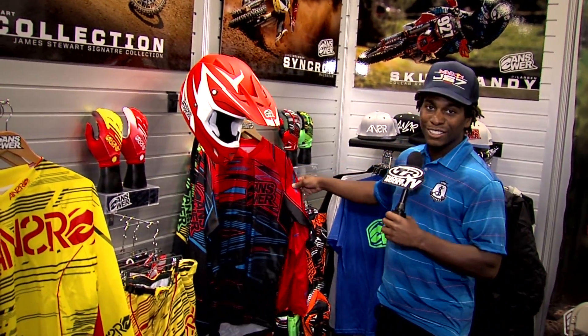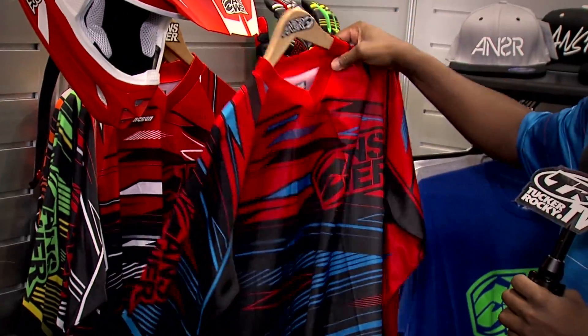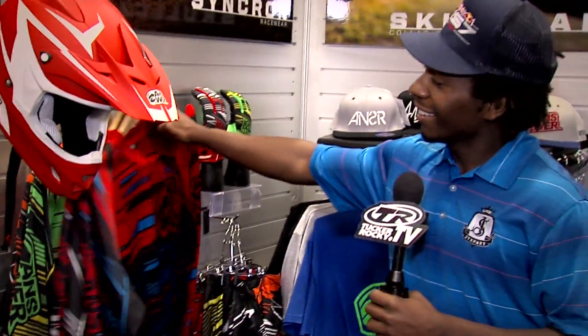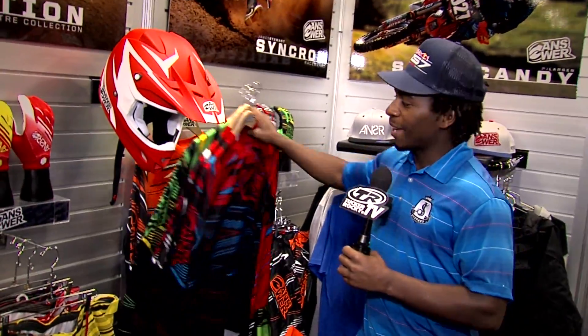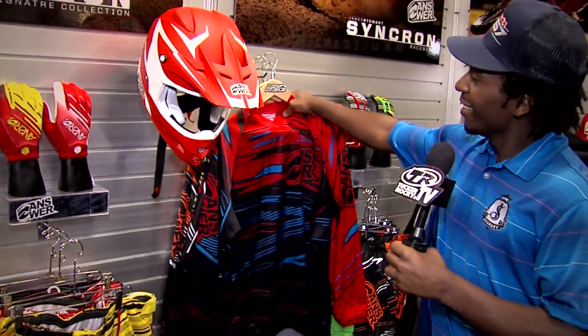Got some more stuff — this is the Synchrom line. A bunch of colorways in this stuff: got the red and blue, the red, black and white, and then obviously the green color right here. And there's another orange color back here. So there's all kinds of stuff for all you fans, whether you ride Suzukis — which I hope — Yamahas, KTMs, Kawasakis, we've got stuff for you.